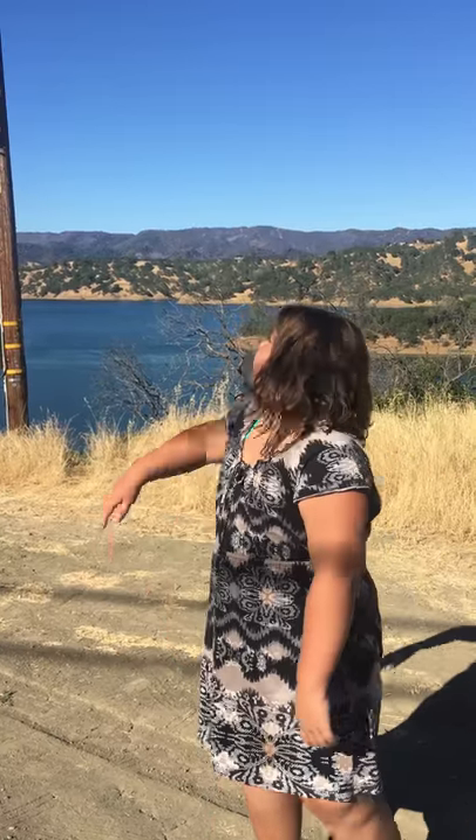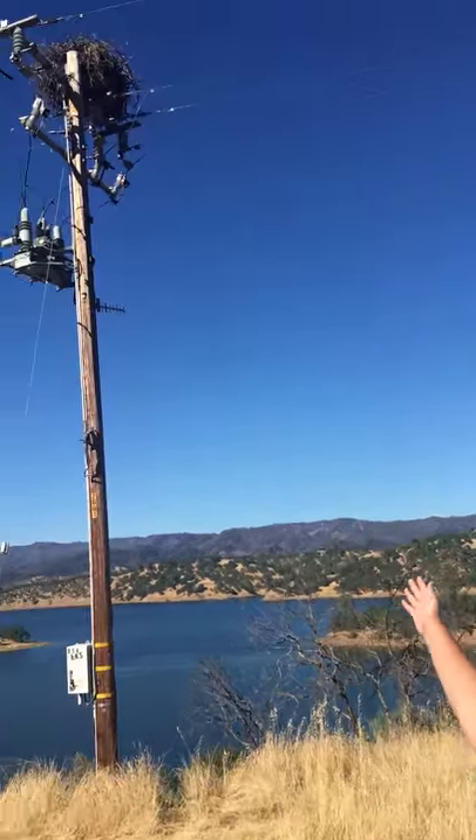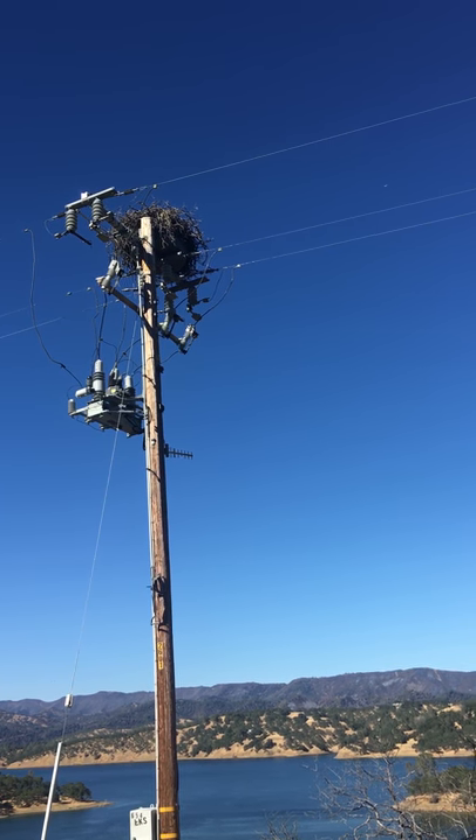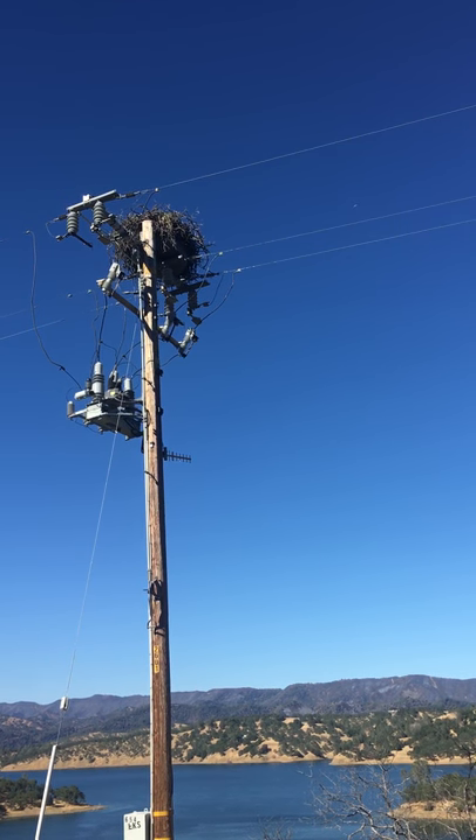Hello family! So today we are going to be looking at a bird nest. Look at this giant, big thing. We're not sure what kind of bird it is, but we're thinking that it's a bald eagle.